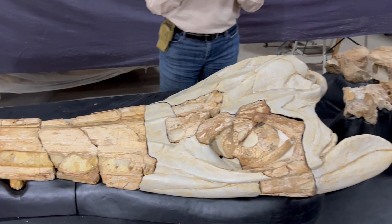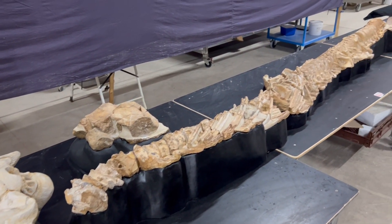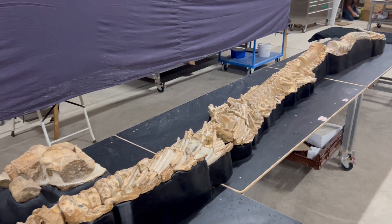We've even found fossils of ichthyosaurs with preserved gut contents showing that they did indeed eat fish, cephalopods, and even baby sea turtles.